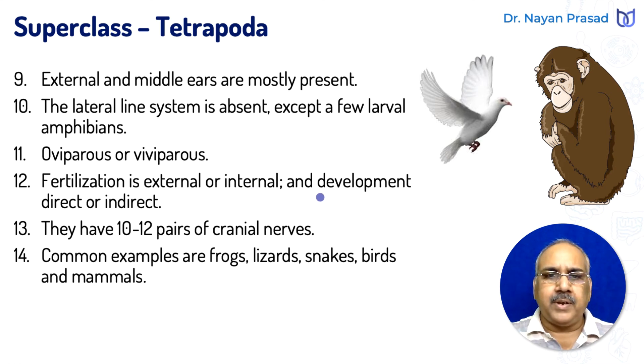Development is indirect in the case of amphibians — indirect means it includes a free-swimming larval stage. Development is direct in the case of reptiles, birds, and mammals. Tetrapods have 10 to 12 pairs of cranial nerves: 10 pairs are found in amphibians, whereas others have 12 pairs of cranial nerves.